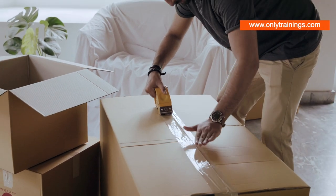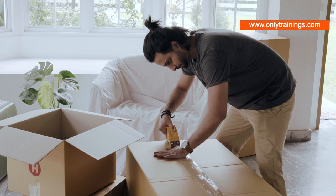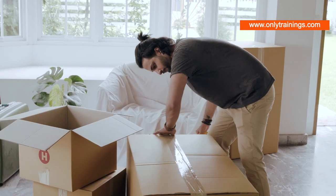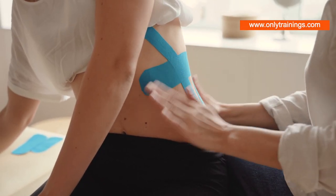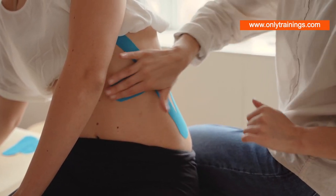The first step in the PSA formulation process is selecting the right ingredients. The backbone of any PSA is the elastomer, which provides the core properties of adhesion and cohesion. But an elastomer alone is not enough — it needs a tackifier, a resin that increases the stickiness of the adhesive.